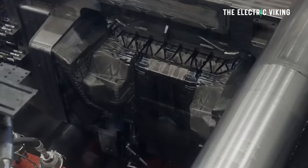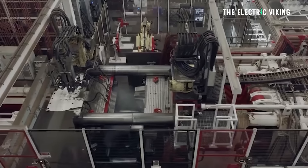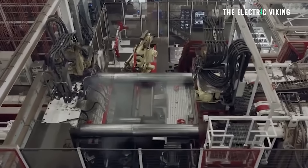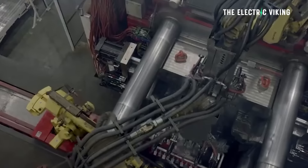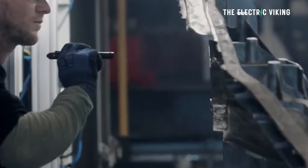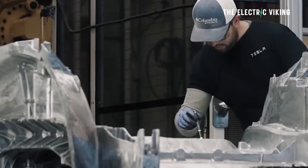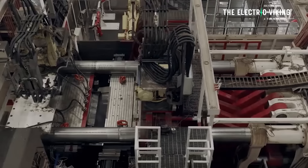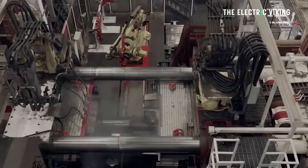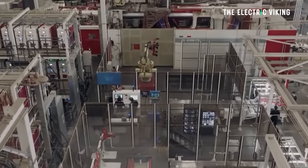Elon Musk saw a diecast car — those diecast little street racer cars you play with as a kid, which are really just made of one piece — and said, why not build the Model 2 out of a single piece? Tesla is using the biggest gigapress in the world, a 9,000-ton casting machine, currently the biggest, though someone else has just ordered a 12,000-ton machine, so it won't be the biggest for long.